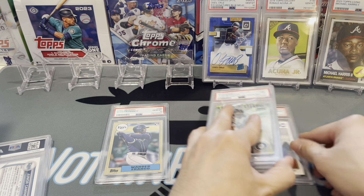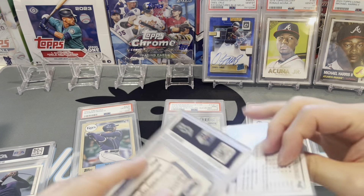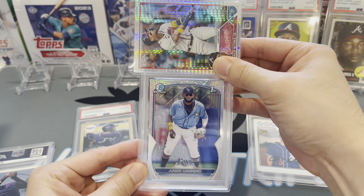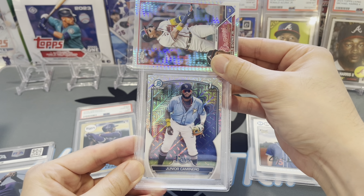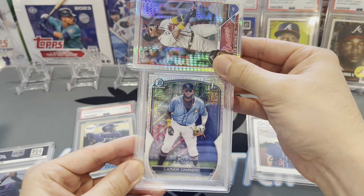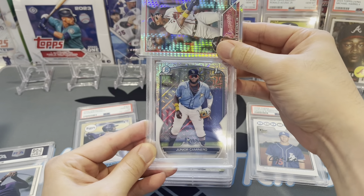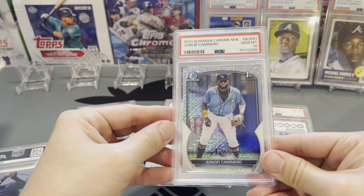It's technically an 8 — we'll call them all out. Next up, Junior Caminero, the megabox mojo refractor. This guy is absolutely destroying baseball. If you haven't checked out his stats in the past month, go look at his game log — sheesh is all I'm gonna say. We got a gem mint 10 on Junior Caminero — nice one.